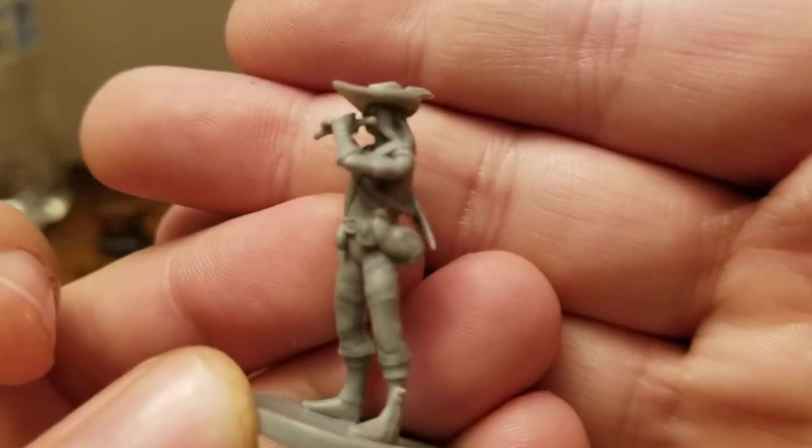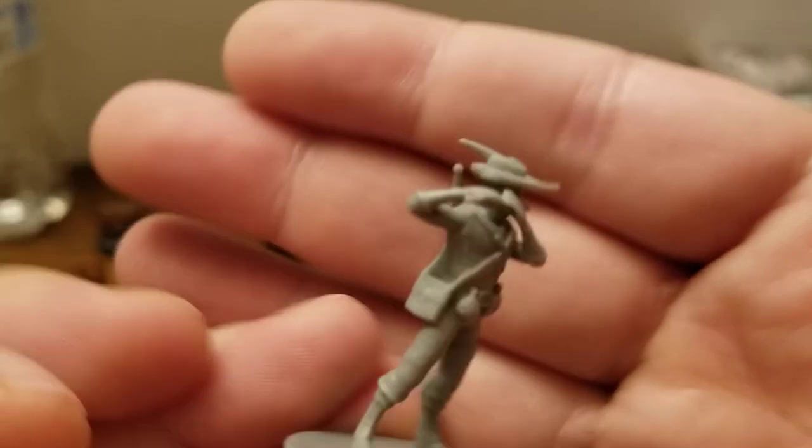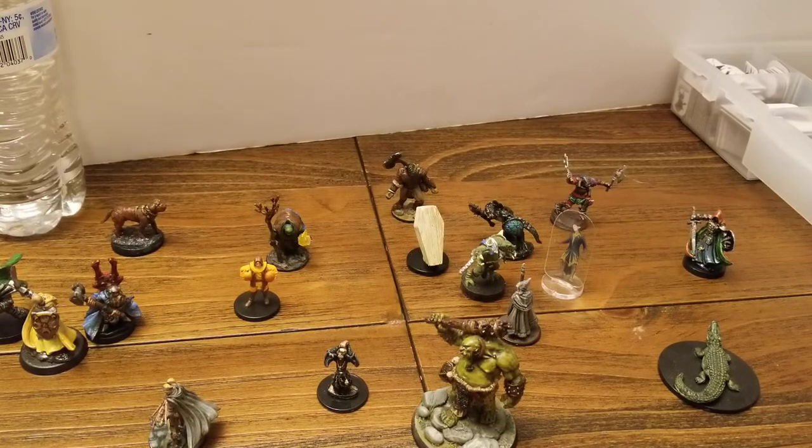We're gonna pied piper our way on out of here — have an amazing day, guys! Thanks for watching, and I hope you find all the miniatures of your dreams. Like, share, and subscribe!